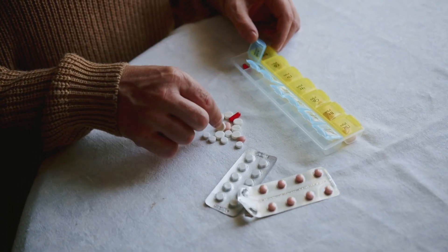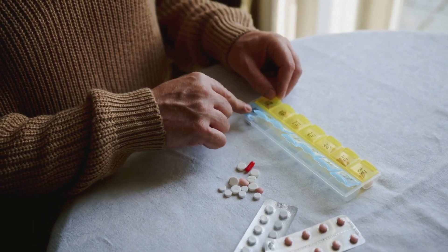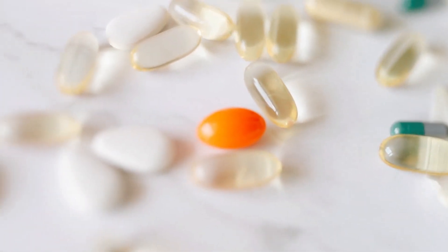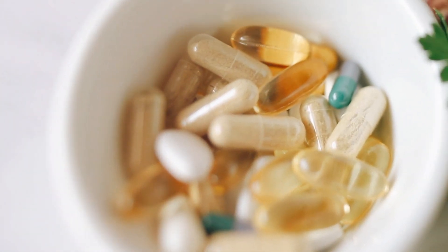Medications If Needed. In some cases, lifestyle changes alone may not be sufficient to bring down cholesterol levels. Your healthcare provider may prescribe cholesterol-lowering medications if necessary.